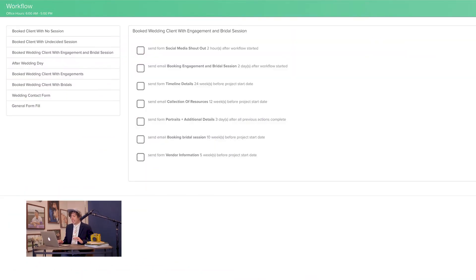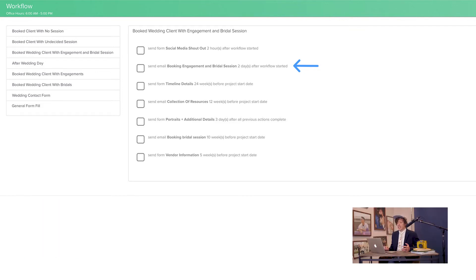Instead of going through all of these workflows, I'm going to walk through just one — the client that books engagements and bridals. The first thing they're going to get is our social media shout out. Next, they're going to get a booking engagement and bridal session email that tells them they can book their engagements whenever they're ready, how we like to do bridal sessions, and when we like to do them. It also sends them information on preparing for each. The next thing they're going to get is a timeline details form that tells us where they're getting ready, when they're getting ready, and it will help us in creating their timeline.